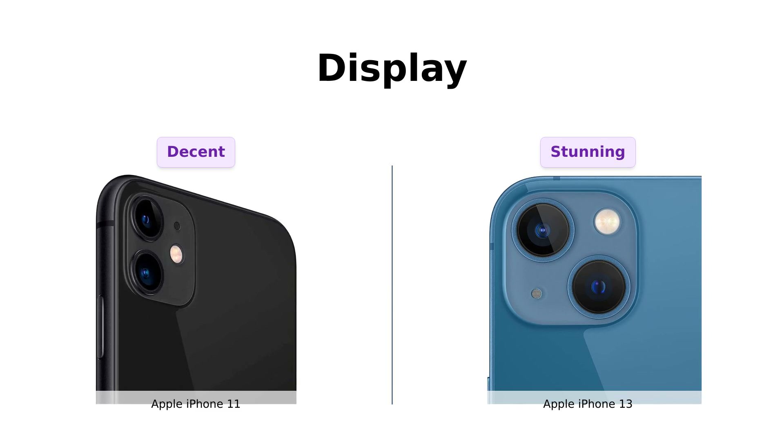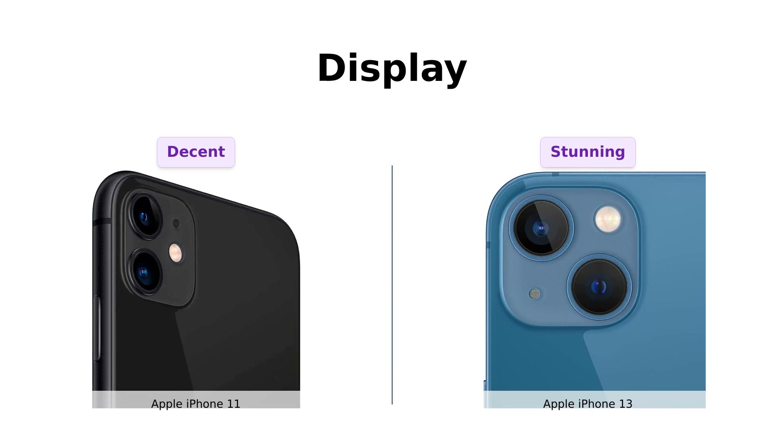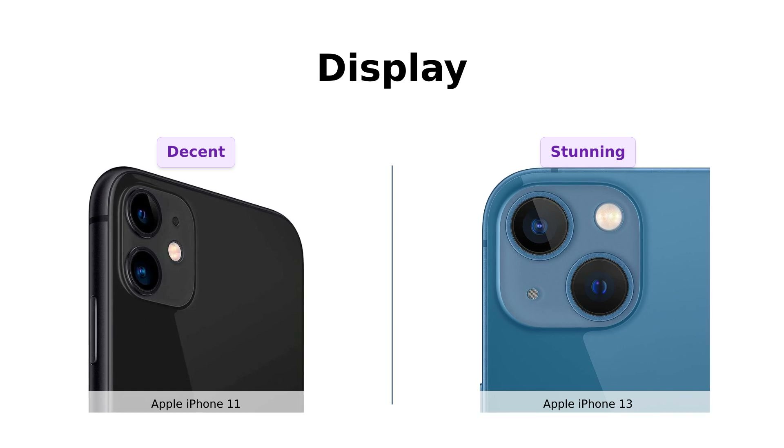If you want your Netflix and chill sessions to be in ultra-high definition, the iPhone 13 is your go-to. Reviewers have praised the iPhone 13 for its incredible display quality, making content consumption a delight. The iPhone 11, while decent, doesn't quite match up in this department.